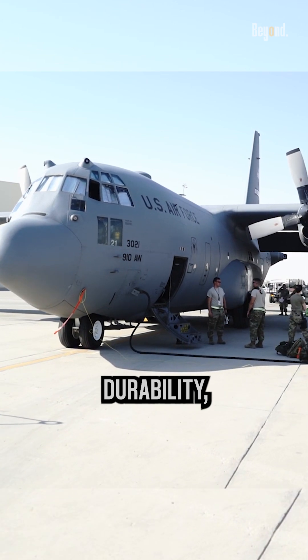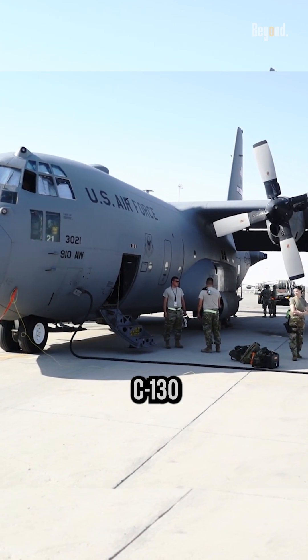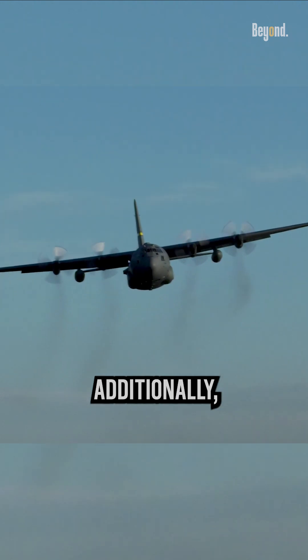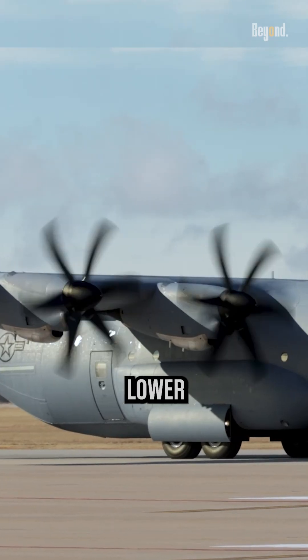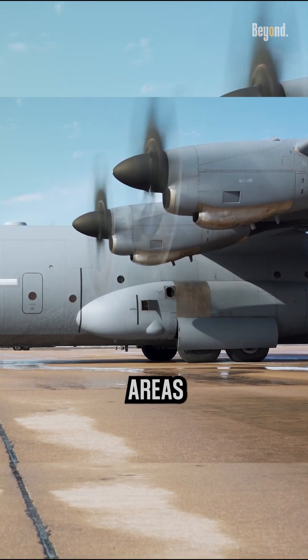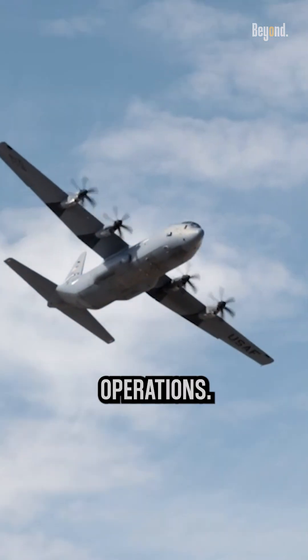They also provide reliability and durability, essential for the C-130's demanding operational conditions. Additionally, turboprop engines produce lower noise levels, which is advantageous for military transport aircraft operating in civilian areas or during low-level flight operations.